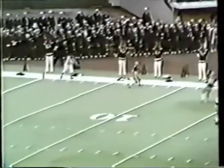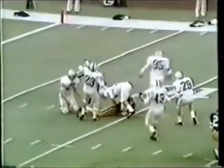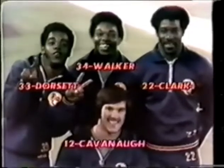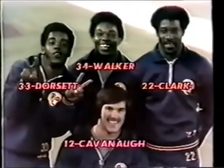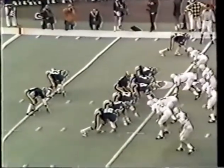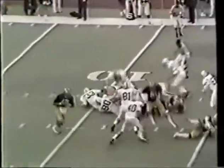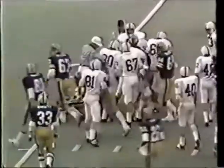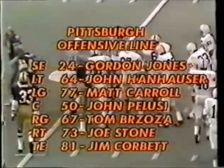Elliott Walker at the seven, nailed at the ten by Randy Sidler. From Jones and it worked out — caught him inside the ten yard line. There's the Pitt backfield: the young sophomore quarterback Kavanaugh, with Dorsett the tailback, Walker the fullback, and Clark the wingback. Strong right formation. Elliott Walker on the first carry gets about a yard, nailed by Ron Crosby.